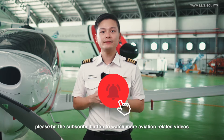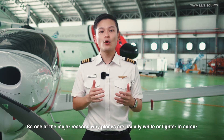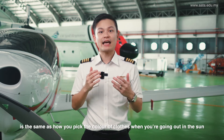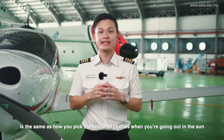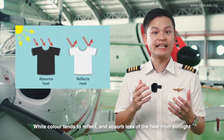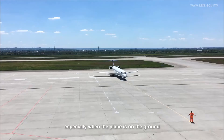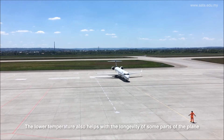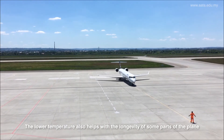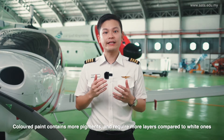Please hit the subscribe button to watch more aviation related videos. Thanks for your support. One of the major reasons why planes are usually white or lighter in color is the same as how you pick the color of clothes when you're out in the sun. White color tends to reflect and absorb less of the heat from sunlight. This way, the plane's interior can be kept relatively cooler, especially when the plane is on the ground. The lower temperature also helps with the longevity of some parts of the plane.